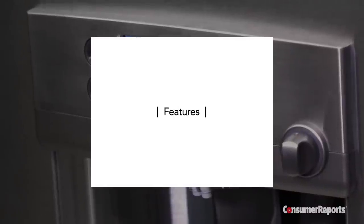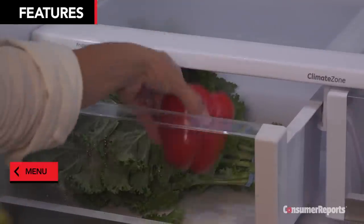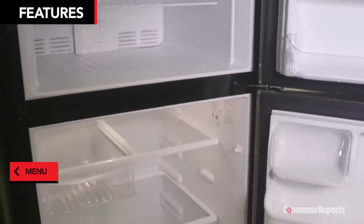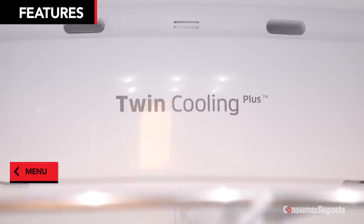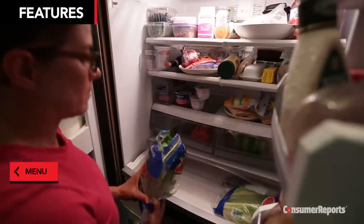Models with dual evaporators tend to maintain higher humidity levels in the fresh food section, which can keep your vegetables fresh longer. Instead of circulating freezing dry air from the freezer into the refrigerator, the refrigerator compartment has its own cooling system. This can also keep refrigerator odors from migrating to your freezer, and vice versa.